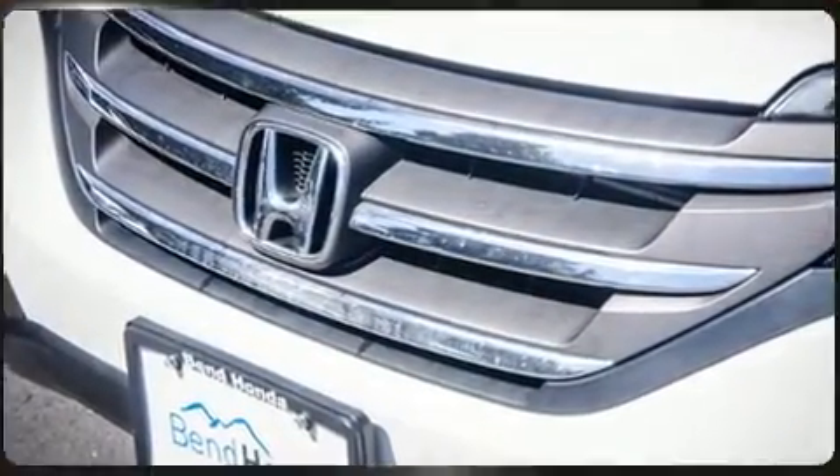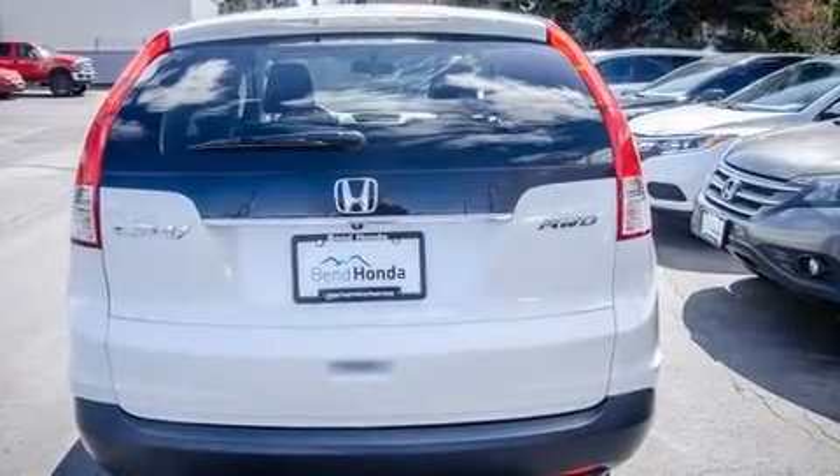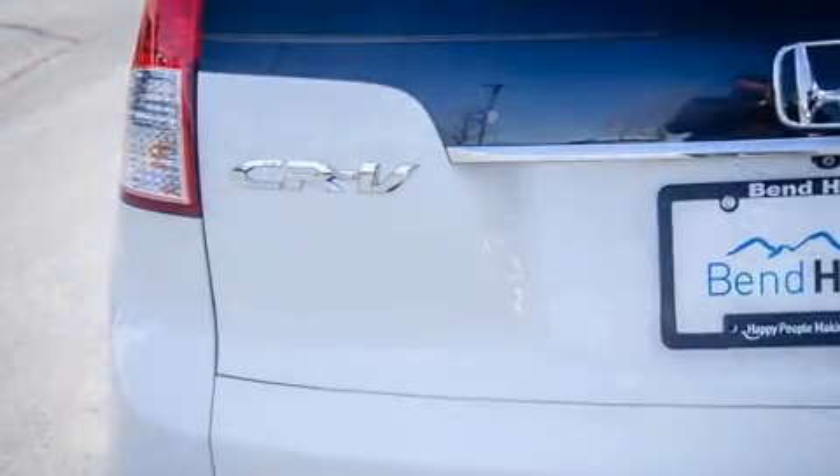All of the premium features expected of a Honda are offered, including a trip computer, remote keyless entry, and much more.